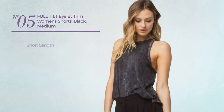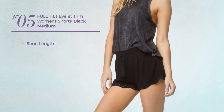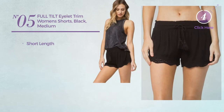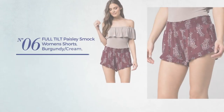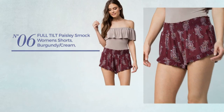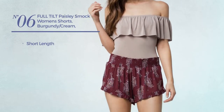Number 5: a short length shorts, available only in black color. Number 6: a short length shorts, available just in this multi-colored version.